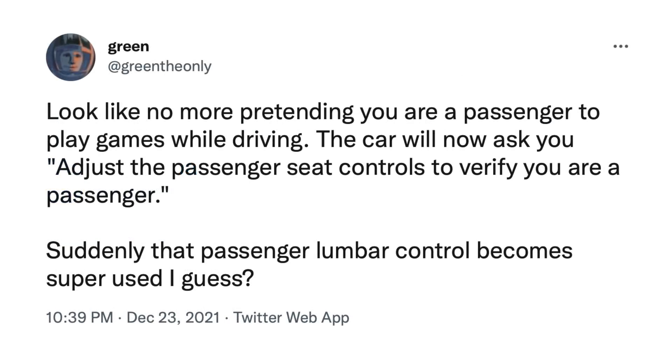An interesting tweet from Green the Only suggested that Tesla, before agreeing with NHTSA to make games not playable while driving, had originally planned to require passengers to adjust the passenger seat controls before being allowed to play games. I don't mind that they're disabling it entirely — even if a passenger is playing, there's still potential to distract the driver who might be curious to see what's happening in the game. I lean slightly towards it being over-regulation, and with FSD beta the eye tracking solves this, but it's not a huge deal either way.